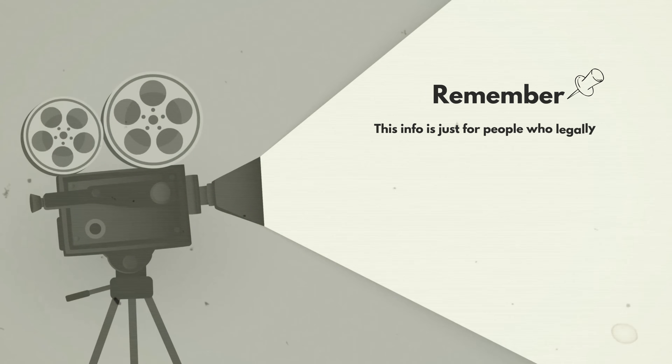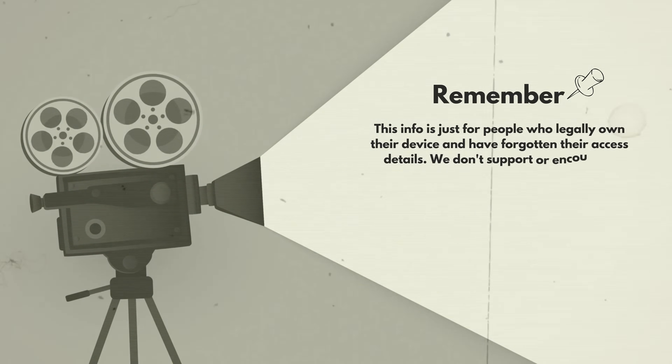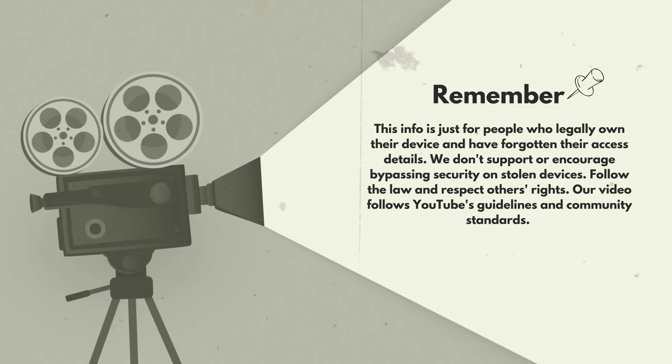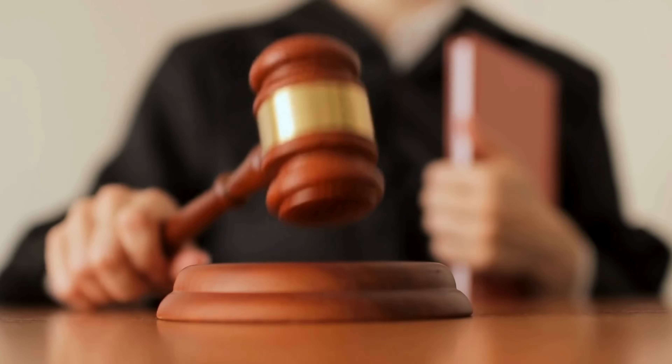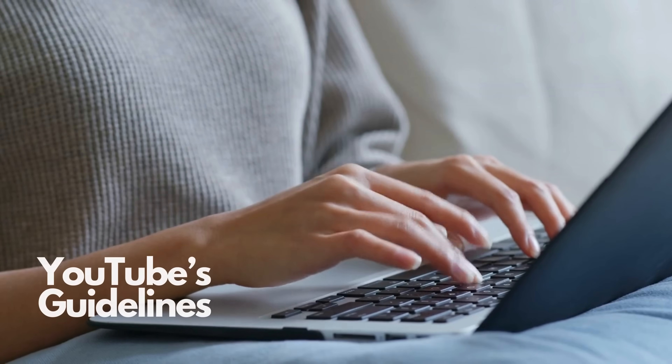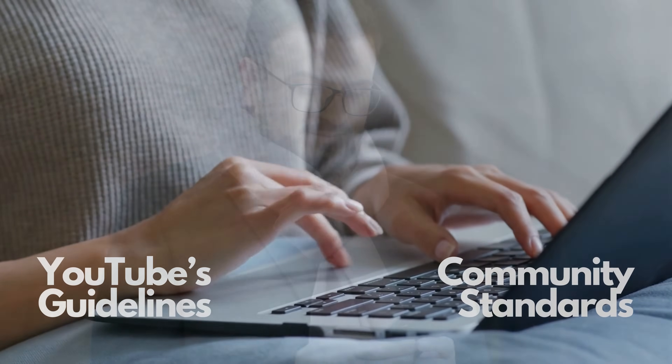Remember, this info is just for people who legally own their device and have forgotten their access details. We don't support or encourage bypassing security on stolen devices. Follow the law and respect others' rights. Our video follows YouTube's guidelines and community standards.